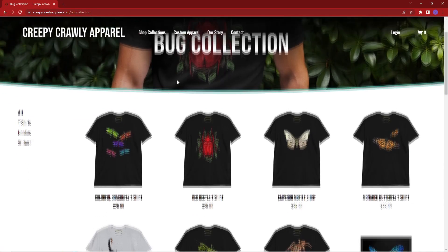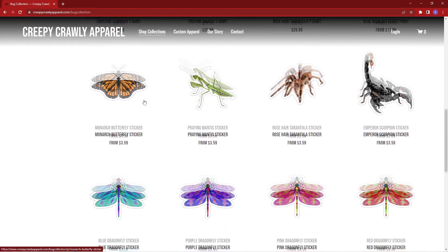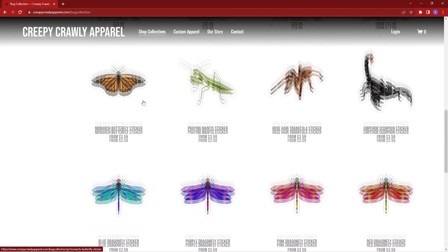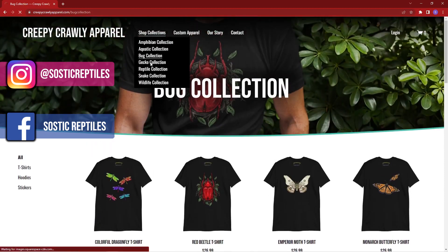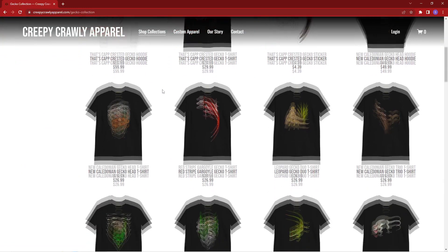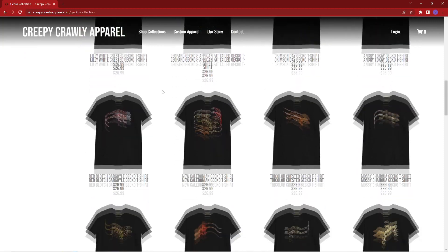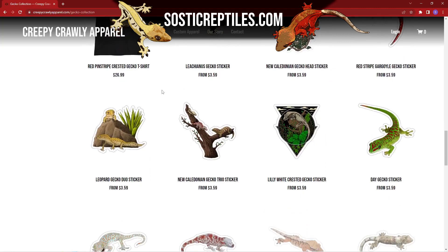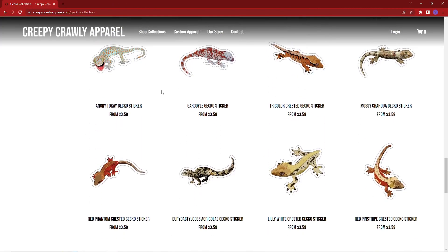There will be a link down below in the description. In my main collections, I have amphibians and aquatics, bugs, geckos, reptiles — which is like other lizards and things — snakes, and of course lots of ball python stuff. My wildlife collection has some of my animals that are not as creepy and crawly, but are still super cool. These are my main offerings where I have shirts, hoodies, and stickers, and I will be adding more things as I grow. But let me share with you some of my cool and unique offerings that nobody else has.